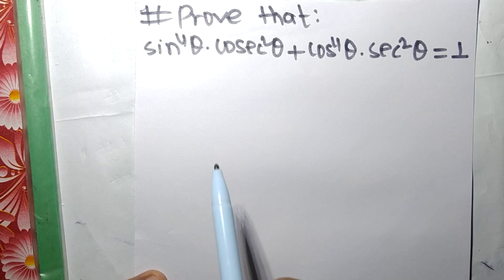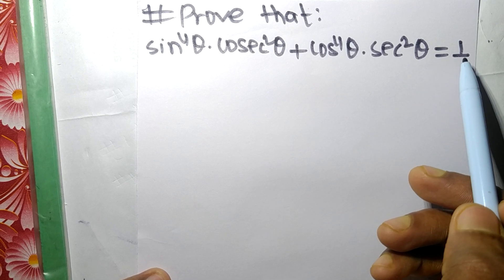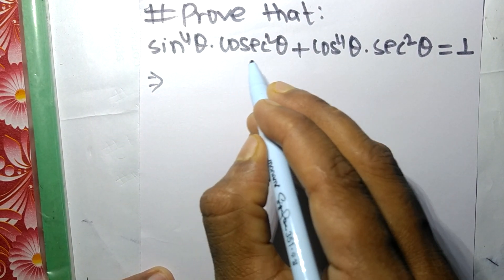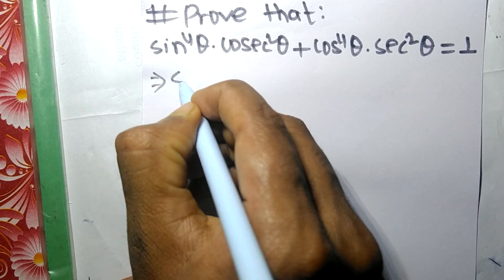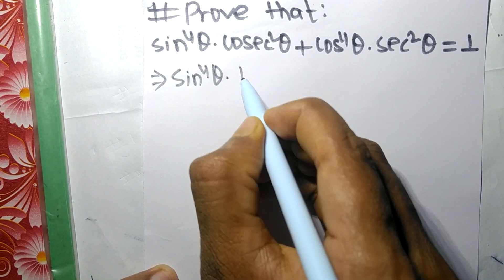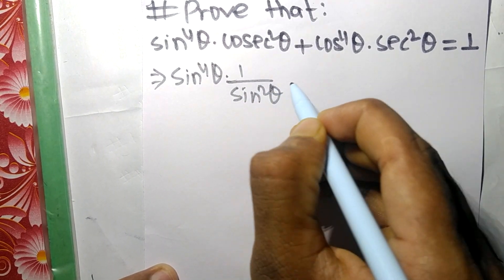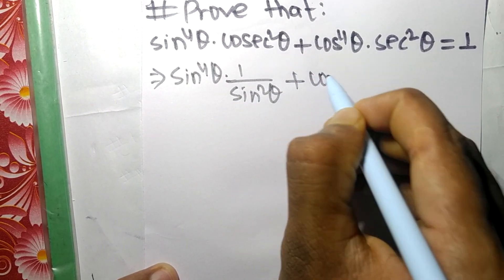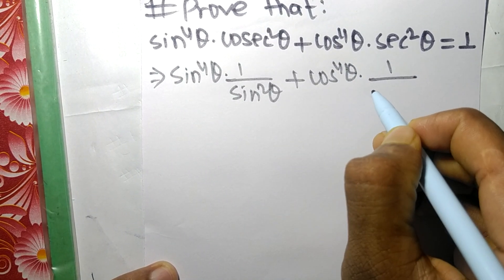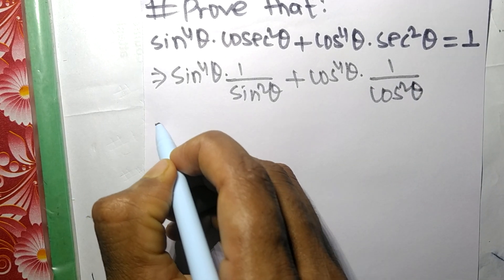Today in this video we shall prove that this expression is equal to 1, working from the left hand side. sin⁴θ · csc²θ is the same as sin⁴θ · (1/sin²θ), and cos⁴θ · sec²θ is the same as cos⁴θ · (1/cos²θ).